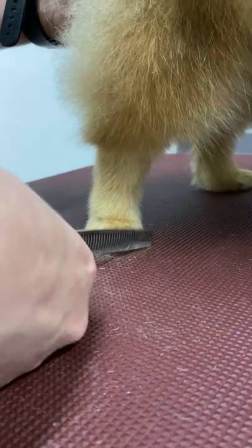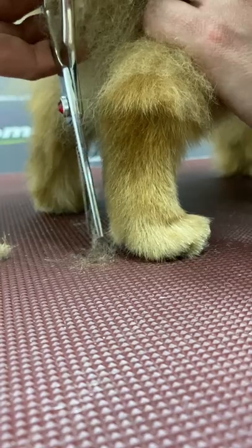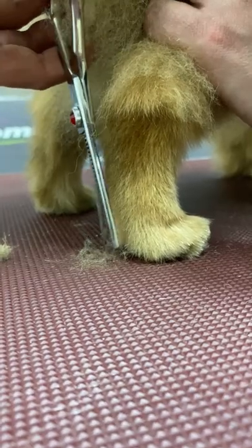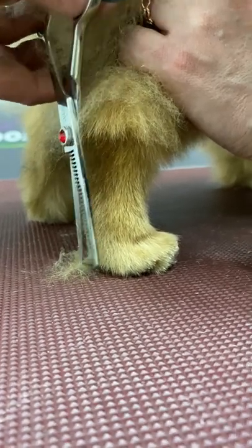These dogs have a double coat with a thick undercoat. They require regular, correct grooming. The Spitz has many colors, patterns, and variations, so future owners can choose a puppy according to their preference.